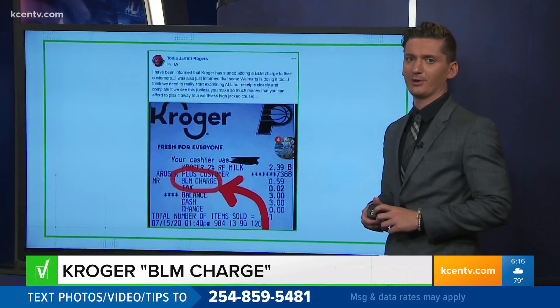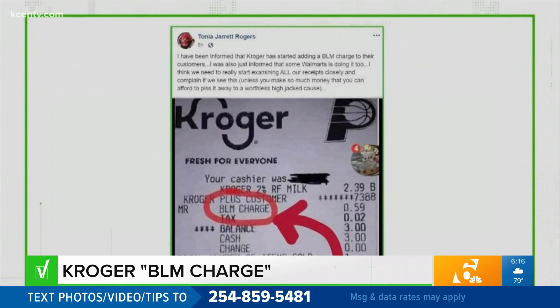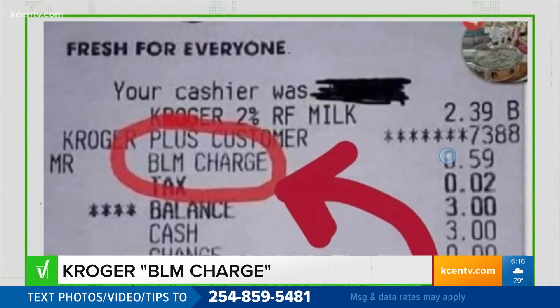Take this Facebook post, which has now gone viral. It reads: 'I have been informed that Kroger has started a BLM charge to their customers,' referring to Black Lives Matter. The post then shows a photo of a receipt. Let's take a closer look — supposedly a 59 cent BLM charge was added to the total.